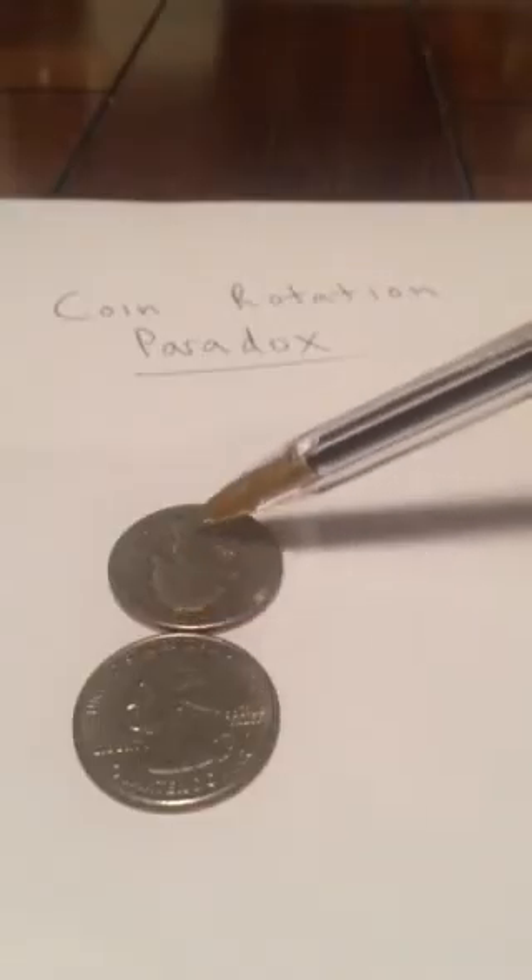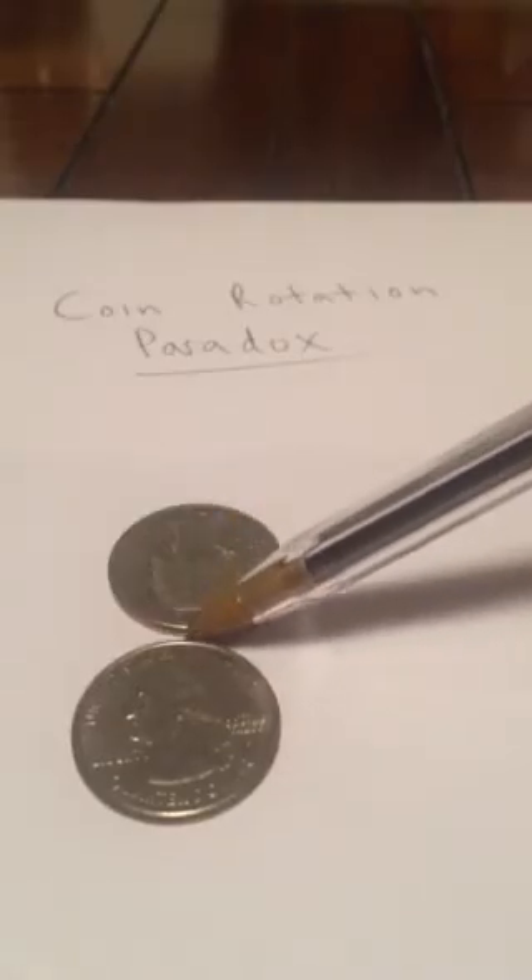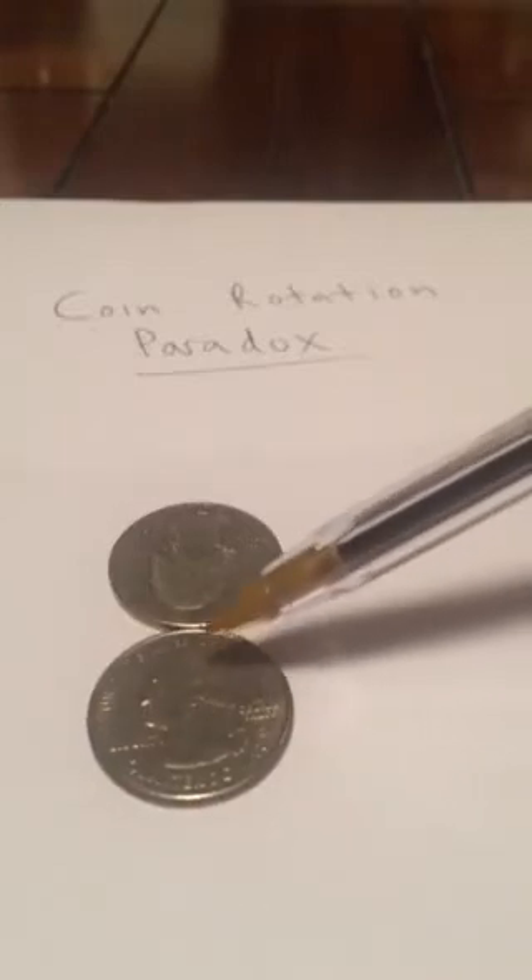The coin is rotated half — halfway around — but it's only made it a quarter of the way around the circle. So if you go another quarter of the way around the circle, he'll be facing the way he was at the beginning, just on the opposite side of the circle. Moving these a little bit to the left so we can see.